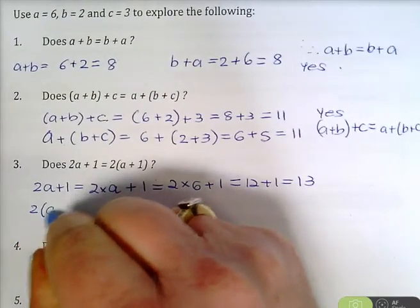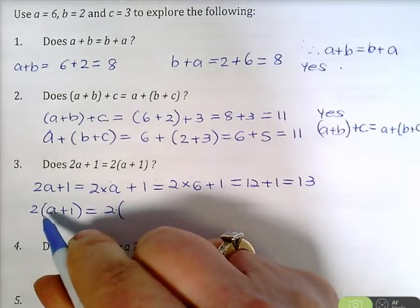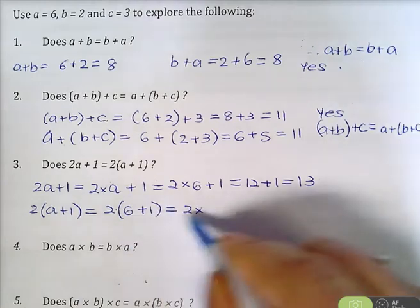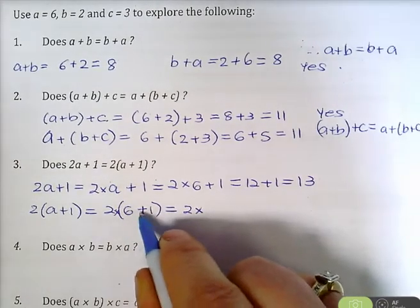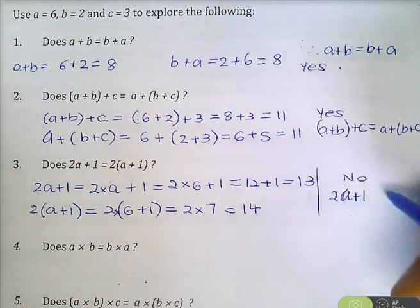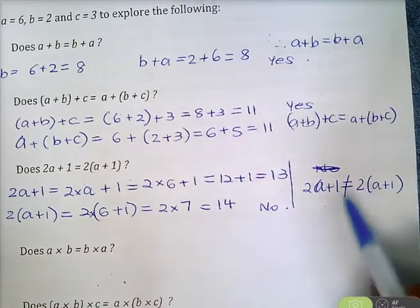Let's look at the right-hand side: 2 bracket A plus 1. Substituting exactly where we see our letters — A is 6 — so we've got 2 brackets 6 plus 1. This bracket here means there's a multiplication symbol: 2 times bracket 6 plus 1. We have to do the brackets first, so 6 plus 1 is 7, and this is 2 times 7 which is 14. So therefore the answer is no — 2A plus 1 does not equal 2 bracket A plus 1.